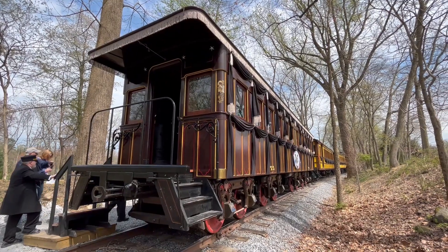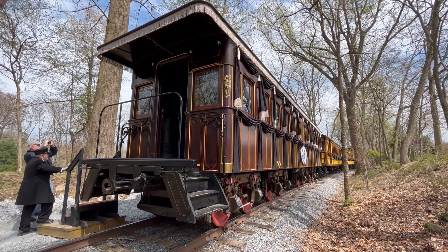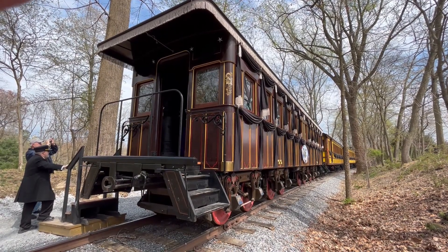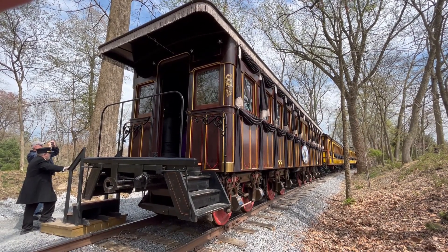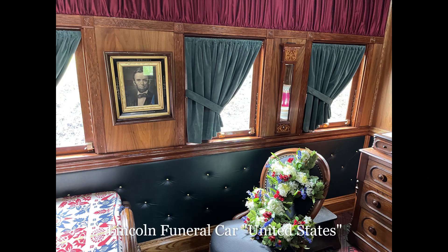Today, Civil War buffs can check out an exact replica of the Lincoln Funeral Car by visiting Stone Gables Estate at 1 Hollinger Lane in Elizabethtown. The privately owned facility purchased the replica, named the United States — the same name as the original Lincoln Funeral Car — in 2018. Funded by David Cloak, the funeral car was constructed by the Historic Railroad Equipment Association based on the original plans for the United States.